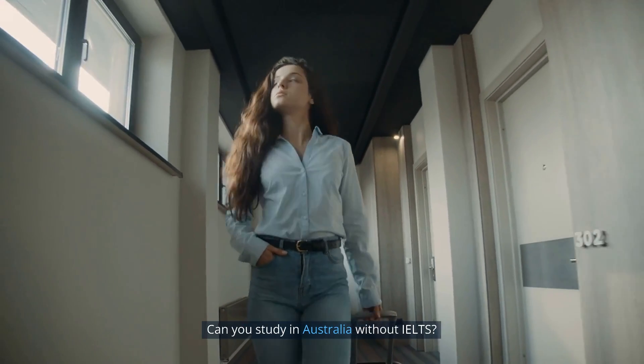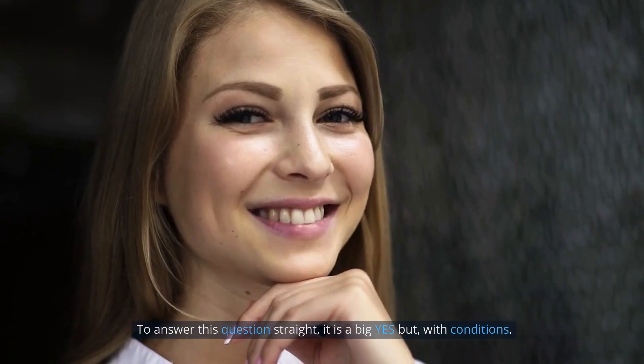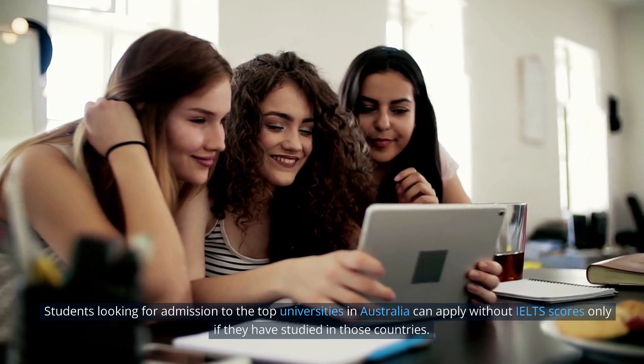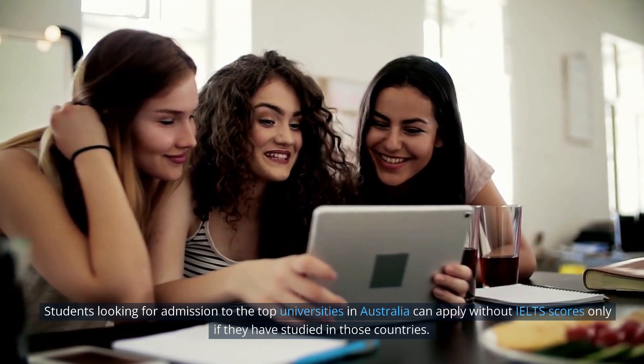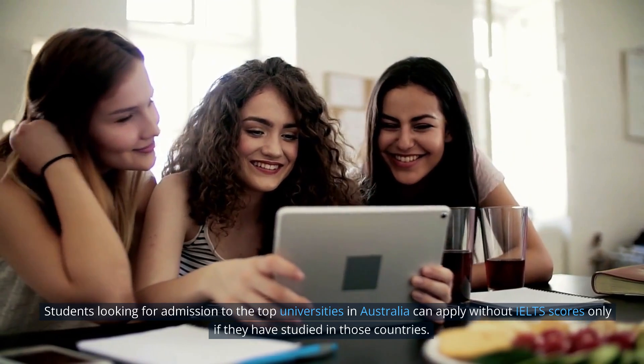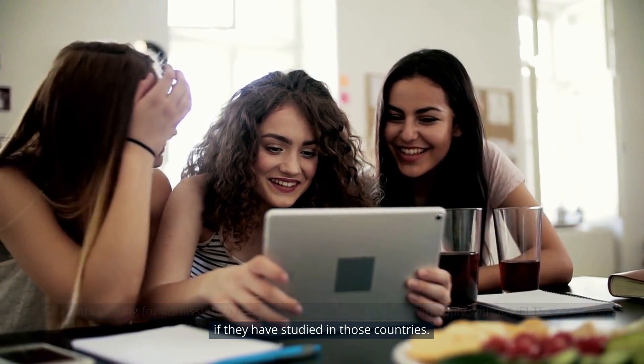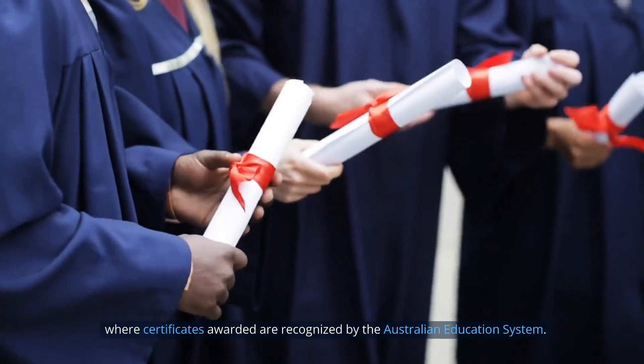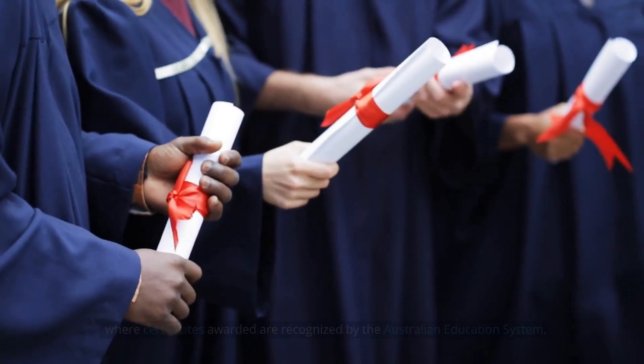Can you study in Australia without IELTS? To answer this question straight, it is a big yes, but with conditions. Students looking for admission to top universities in Australia can apply without IELTS scores only if they have studied in countries whose certificates are recognized by the Australian education system.